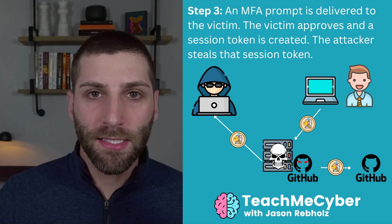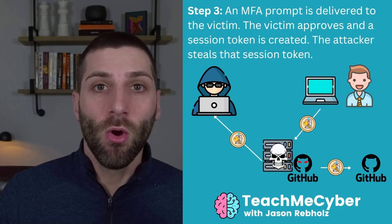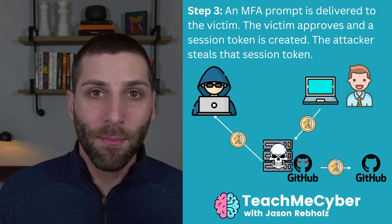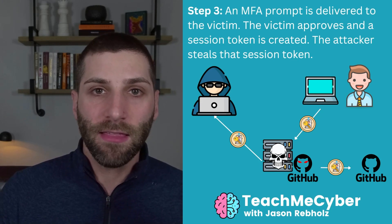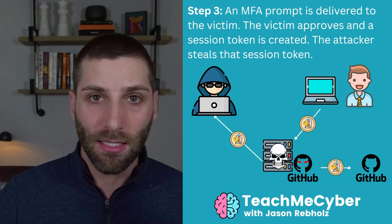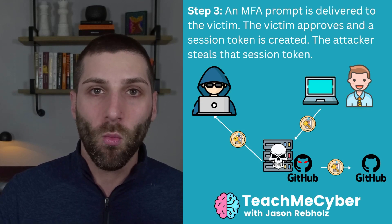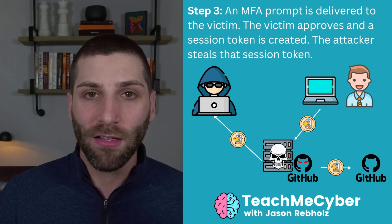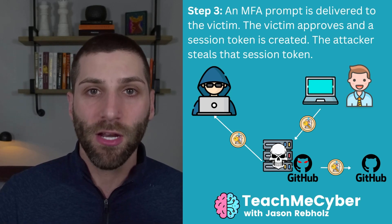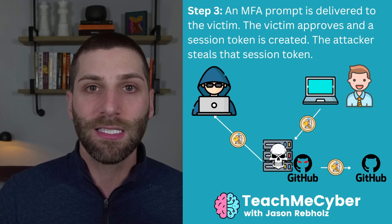If that application was set up with multi-factor authentication — where you're logging in with your username and password plus some other form of identity, typically an app where you push a button to verify it's you — this isn't the end of the world for the attacker. They can set this up so that the MFA prompt is still received by the user. The user goes ahead and logs in, and when that MFA is validated, something called a session cookie is created. This is essentially the ID badge for the user saying, 'I have already authenticated, I am who I am.'